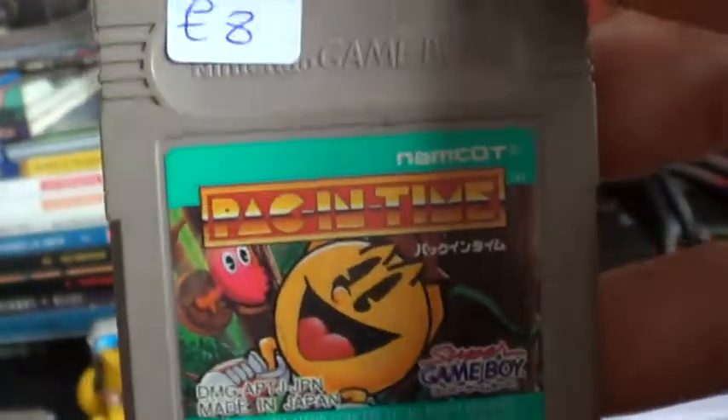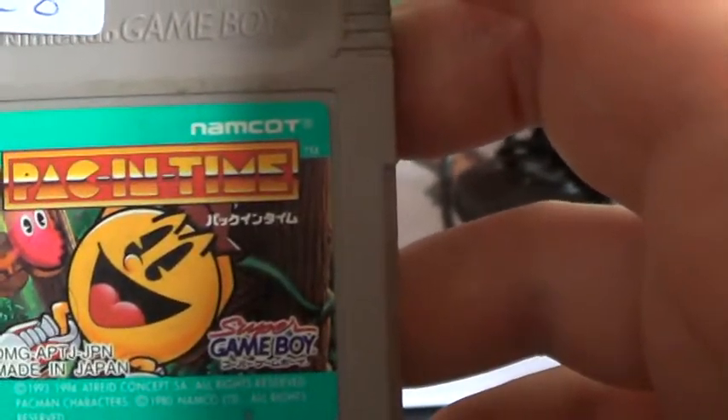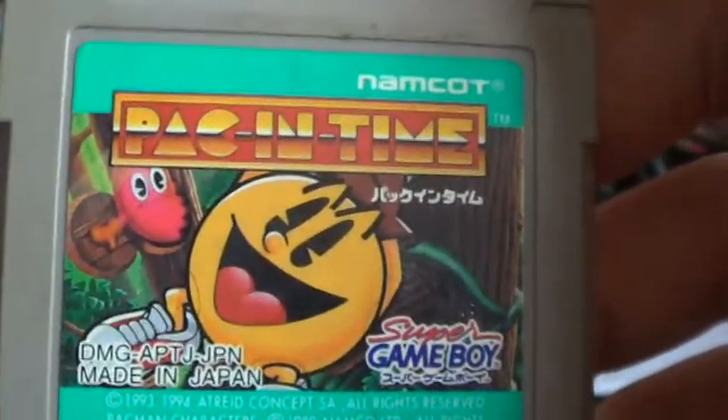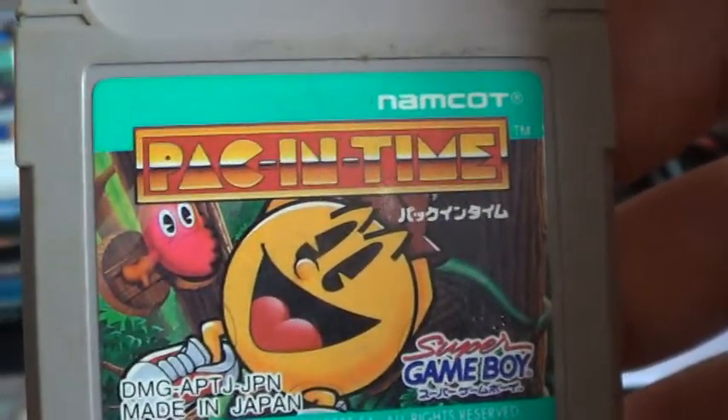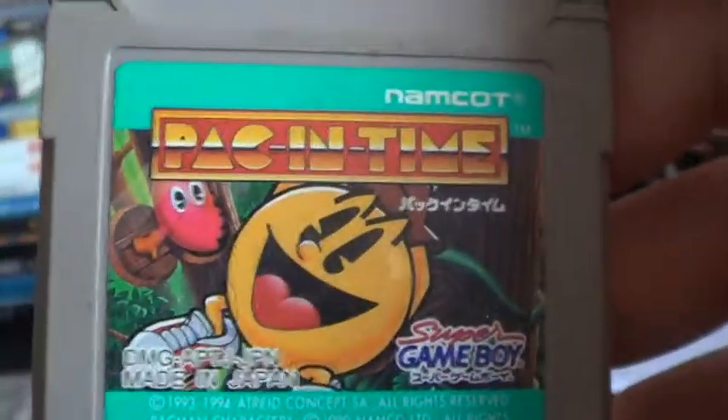This is a Japanese Game Boy game. It's hard to explain - it's like a side-scrolling type thing where you can bounce or throw fireballs. It's a bit weird, a bit rubbish if I'm honest.